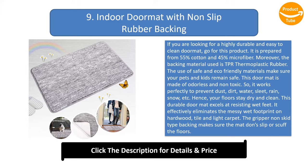This doormat is made of odorless and non-toxic materials, so it works perfectly to prevent dust, dirt, water, sleet, rain, snow, and more. Hence, your floors stay dry and clean. This durable doormat excels at resisting wet feet, effectively eliminating messy wet footprints on hardwood, tile, and light carpet. The gripper non-skid backing makes sure the mat does not slip or scuff the floors.